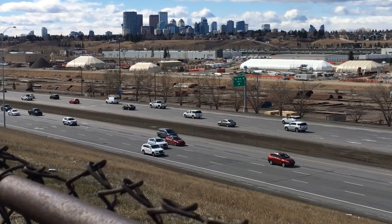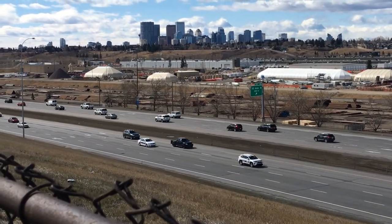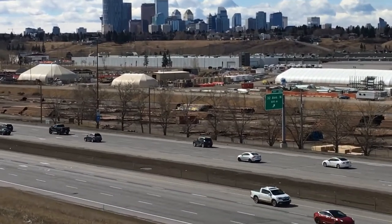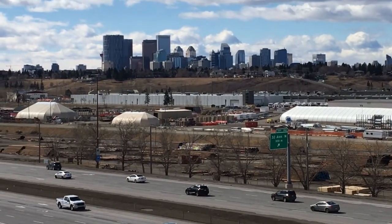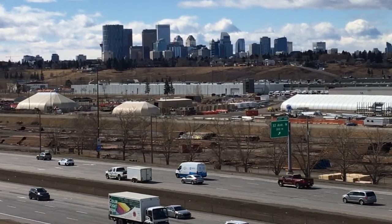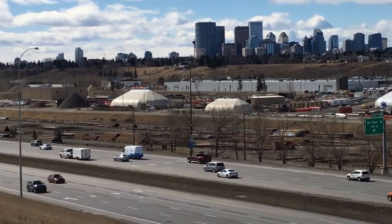Deerfoot Highway was constructed in 1971. Here we can see clearly the buildings of the downtown area — very beautiful.